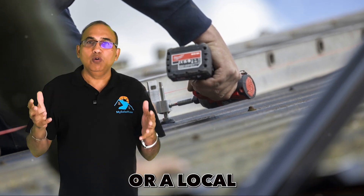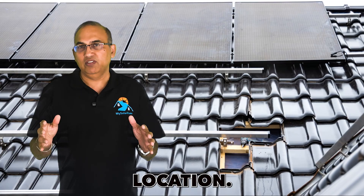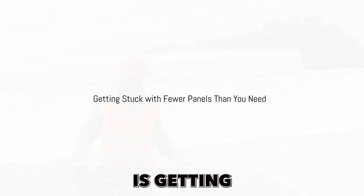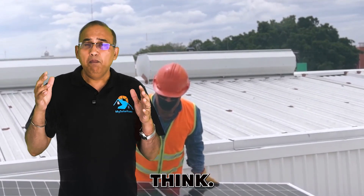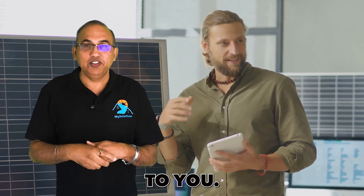Reach out to me or a local solar company if you're not sure if you have net metering in your location. Mistake number four is getting stuck with fewer panels than you need — this is more common than you think. Many solar companies try to sell you fewer panels because fewer panels means a smaller price tag and it's easier to sell to you.